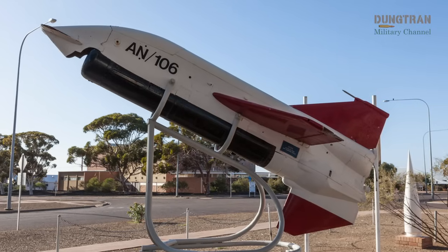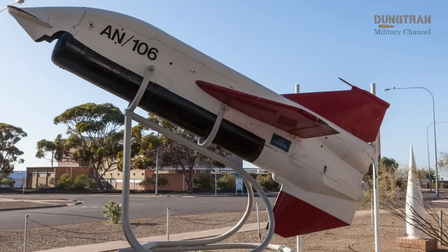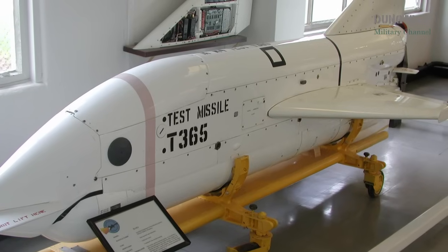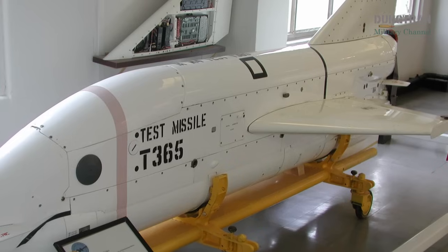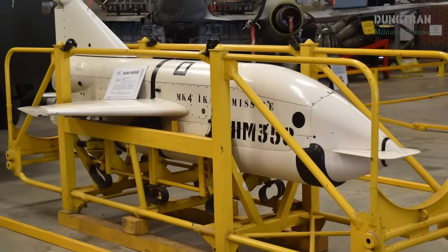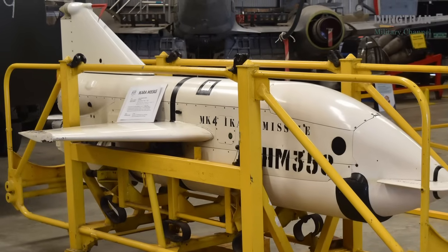The IKARA missile, a groundbreaking anti-submarine warfare system developed by Australia in the 1960s, remains a hallmark of Cold War-era defense innovation. Named after an Aboriginal term for throwing stick, IKARA was conceived in 1959 by Australia's Department of Supply to address the critical gap between advanced sonar detection ranges extending up to 20,000 meters, and the limited reach of contemporary weapons like the British Limbo mortar, capped at 914 meters.